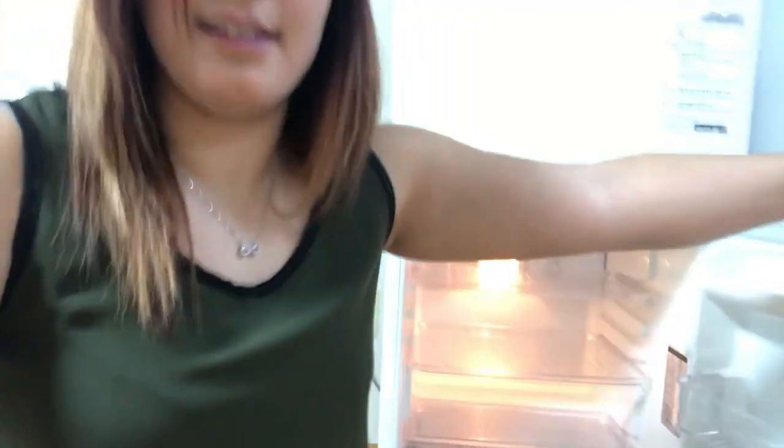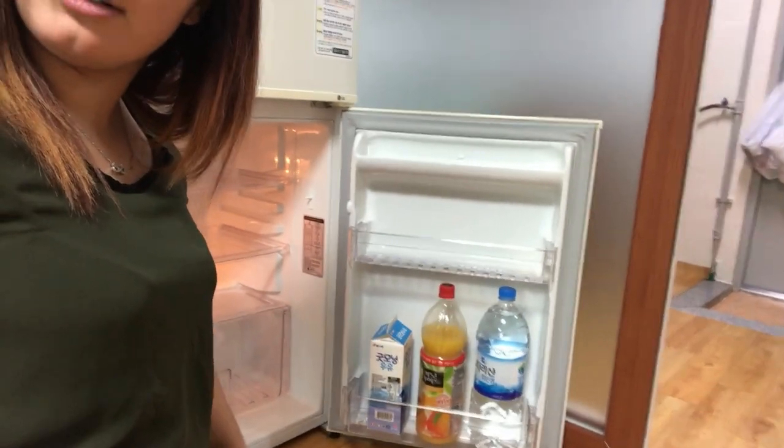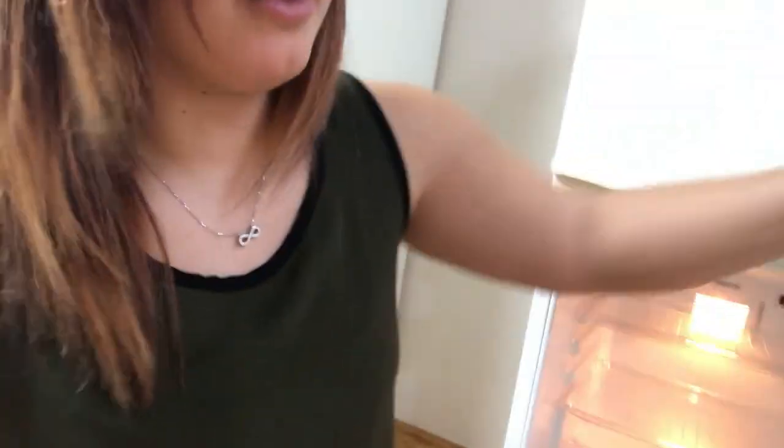It was pretty easy to get settled in. I really liked everything — it's basically provided with everything. They also provided me with some Korean snacks and fruit, as well as some drinks: water, juice, milk, and some apples. I'm holding one right now because I got a little hungry, which I just thought was really nice. That Korean hospitality, man — it's really good.